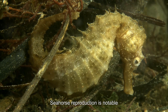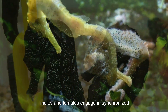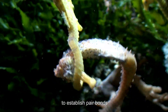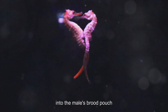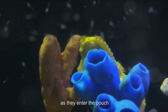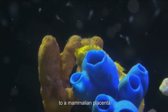Seahorse reproduction is notable for its role reversal, where males carry and give birth to young. During courtship, males and females engage in synchronized movements, color changes, and tail holding to establish pair bonds, as seahorses are generally monogamous. During mating, the female deposits her eggs into the male's brood pouch, where he fertilizes them and they embed into the lining, receiving nutrients, oxygen, and protection similar to a mammalian placenta.